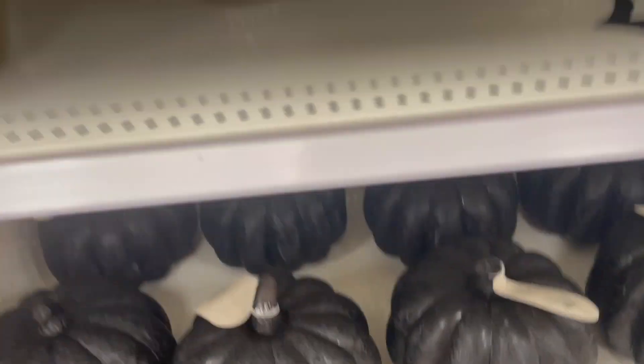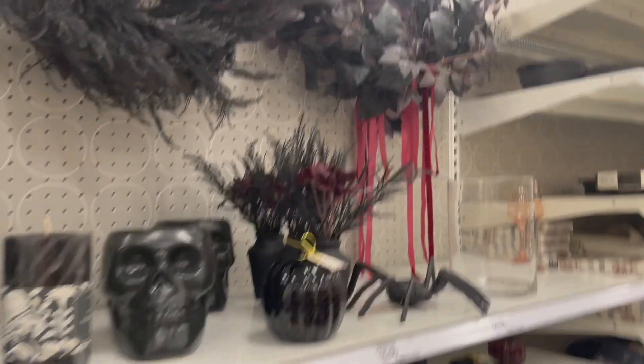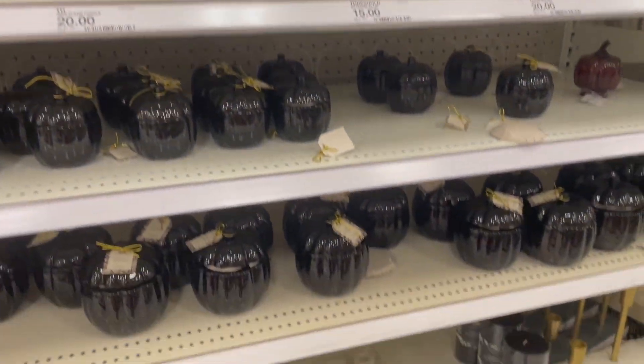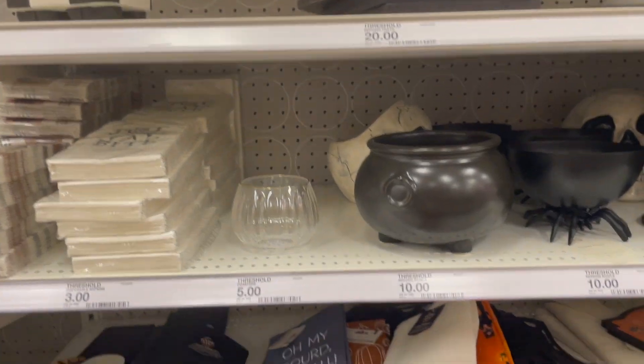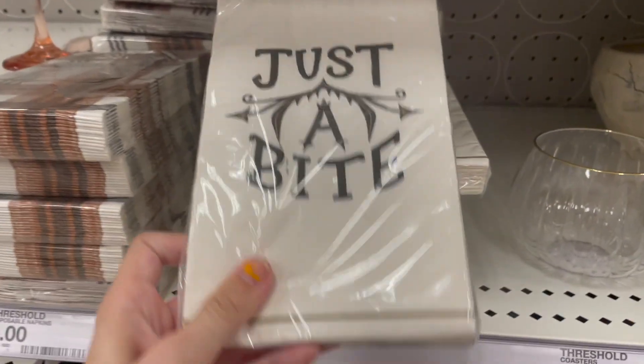Yeah, those are heavy — I was wondering if they were or not. Candlesticks — oh, these are like candles, you can even put a candle in there. I don't use candlesticks so I don't know what to call them. Do you see the snakes? That's what I thought that lizard was.